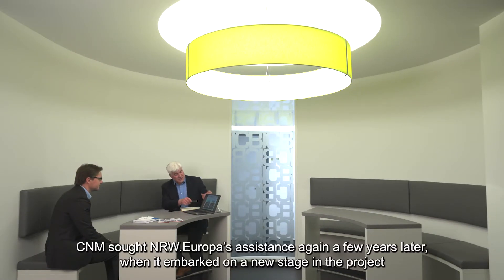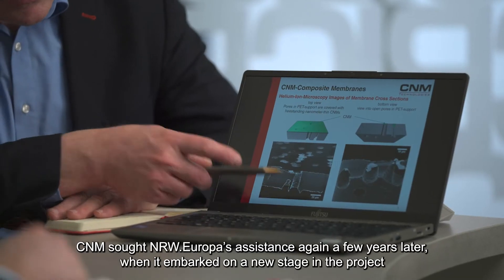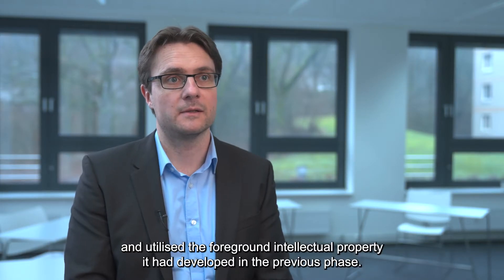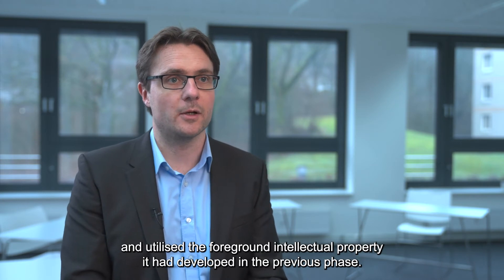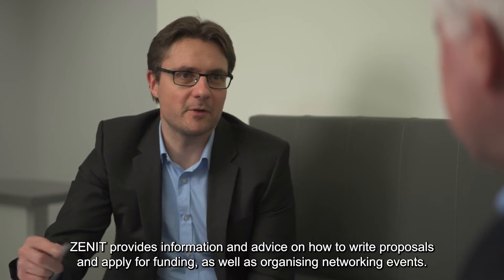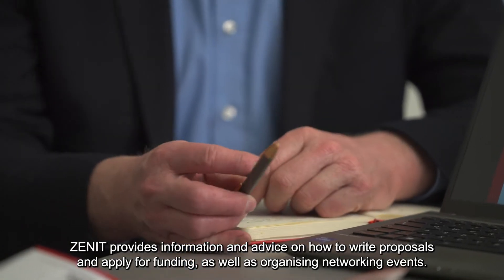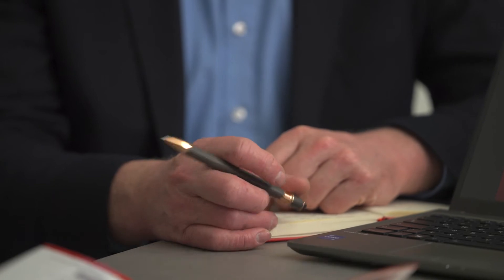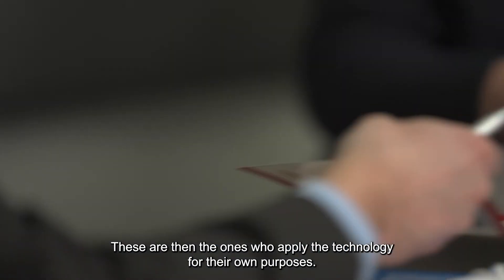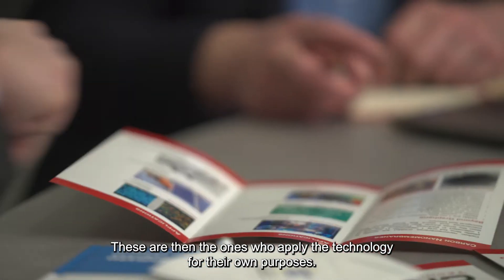They came back two, three years ago when they went into a new cycle of projects, applying the foreground intellectual property developed in the project. CNIT provides information and advice in project applications and networking events. You have contacts to excellent researchers, contacts to other small companies, and contacts to the bigger companies who then apply the technology for their own ends.